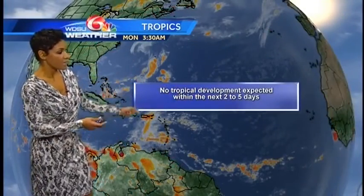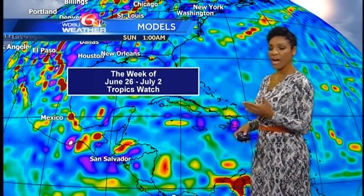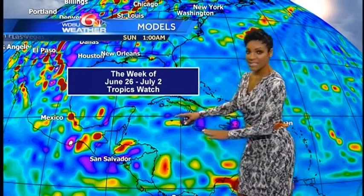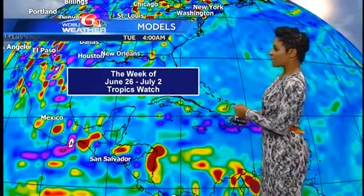We don't expect any tropical development within the next two to five days. The week to watch will be June 26th through July 2nd. We do have one model indicating we could see some development in the Caribbean Sea, and that could be moving northward into the Gulf of Mexico. So that would be something we'll be watching from Louisiana all the way over towards the coast of Florida in the coming days.